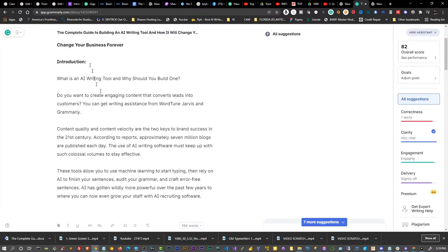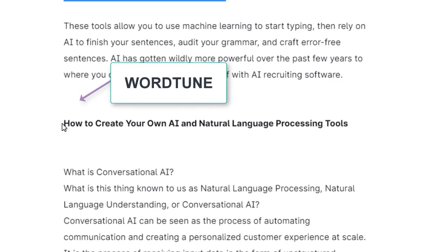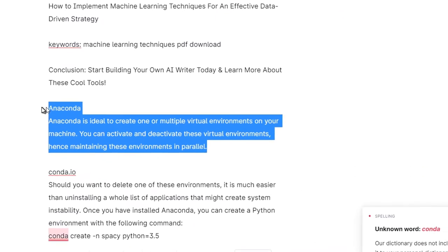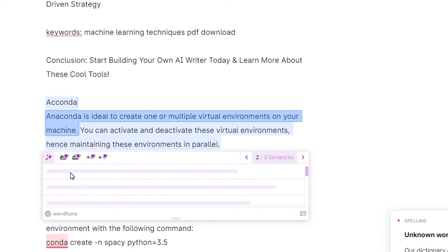We can go ahead and use WordTune by highlighting sentences and paragraphs, basically refactoring the words to sound more grammatically correct and to emphasize the logical train of thought that makes our content more professional and correct sounding.